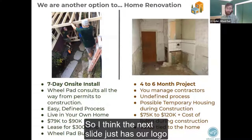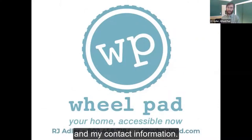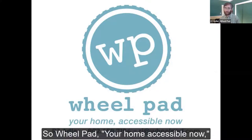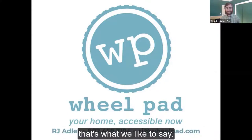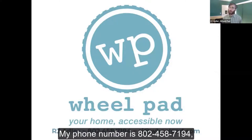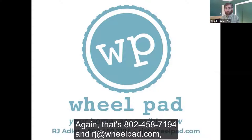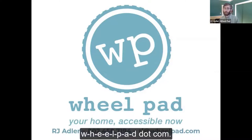The next slide just has our logo and my contact information. Wheelpad — your home accessible now. My name is RJ Adler. My phone number is 802-458-7194, and you can email me at rj@wheelpad.com. That's 802-458-7194 and rj@wheelpad.com, W-H-E-E-L-P-A-D.com.